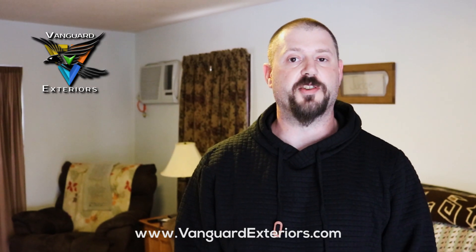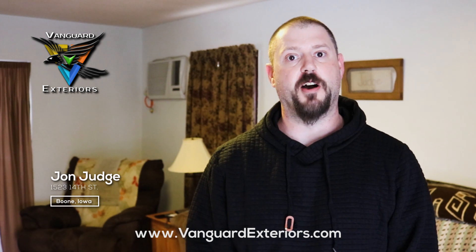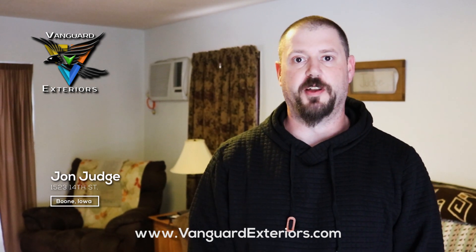Hi, I'm John Judge, and recently I hired Vanguard Exteriors to re-side my garage. The process was really, really easy to go through.